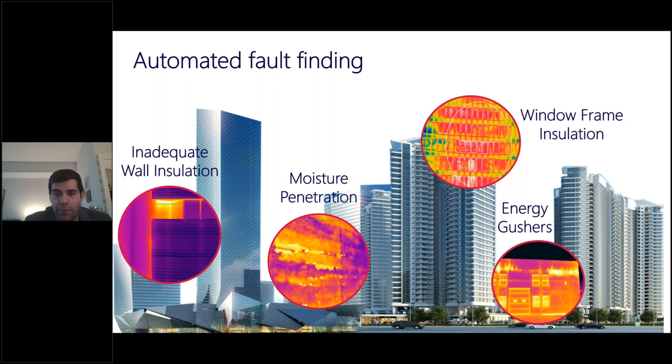Another important part of the software is automated fault finding. As we do more projects, analyzed information continuously trains a back-end algorithm to recognize building elements and common issues within them. This increases the speed and accuracy of analysis and automates more over time — the more projects we do, the better the algorithm gets, the faster and more accurate the next project becomes.